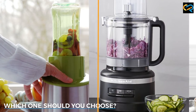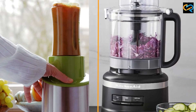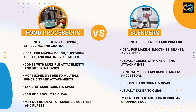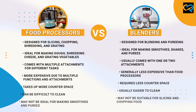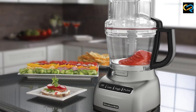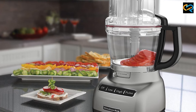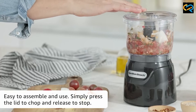Choosing between a food processor and a blender depends on your cooking needs and preferences. If you love making dishes that require slicing, chopping, or grating, then a food processor is the ideal choice for you. On the other hand, if you are someone who enjoys making smoothies, shakes, and purees, then a blender is the right appliance for you. However, if you are looking for an appliance that can perform both tasks, then you can consider buying a combination of a food processor and a blender.